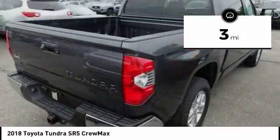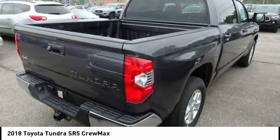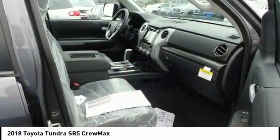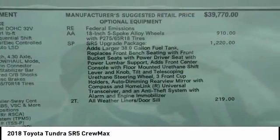Here are some of this vehicle's great options: traction control, air conditioning, dual airbags, Palm Link garage door opener, power steering, four wheel disc brakes, center armrest, compass, fog lights, and power windows.